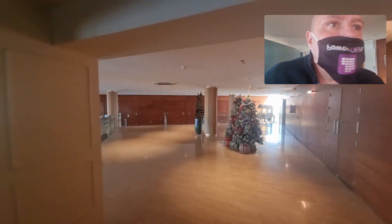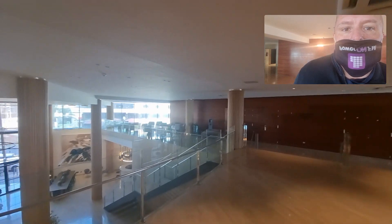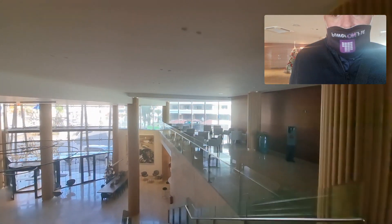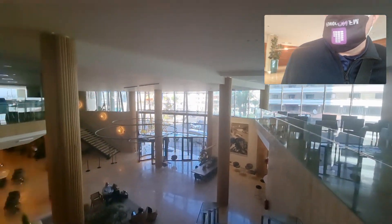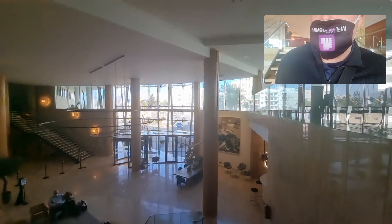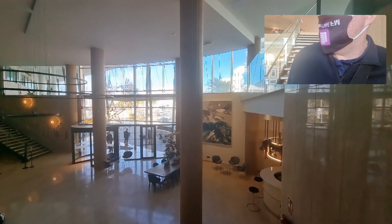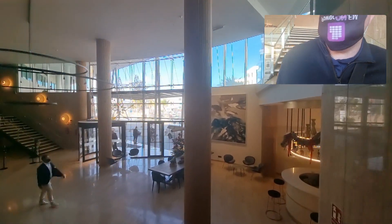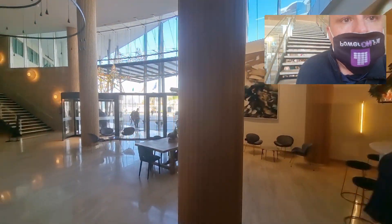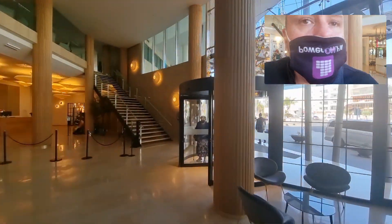Here we go — back down to reception. They're in the festive spirit and here's a bird's-eye view of that stunning reception. Look at that — beautiful. It just screams luxury.